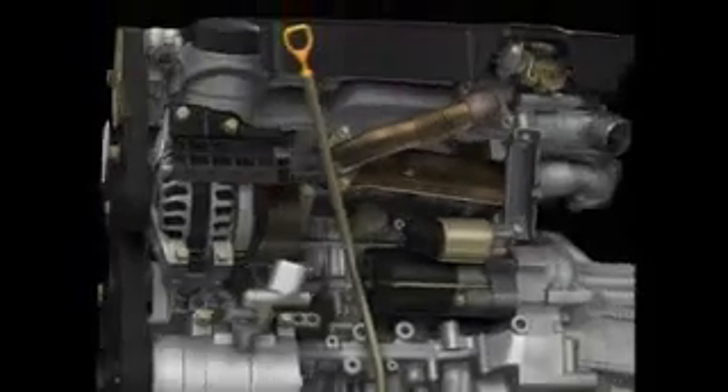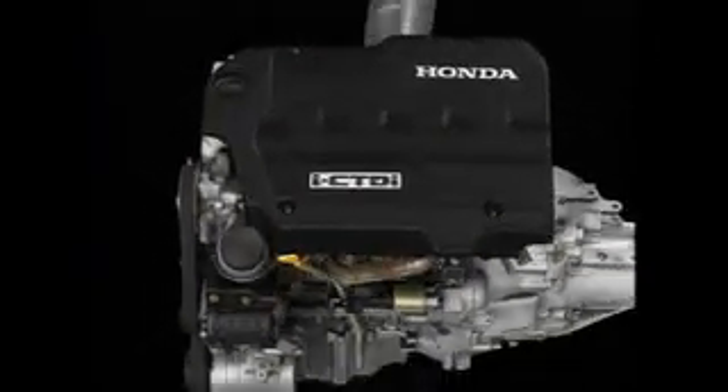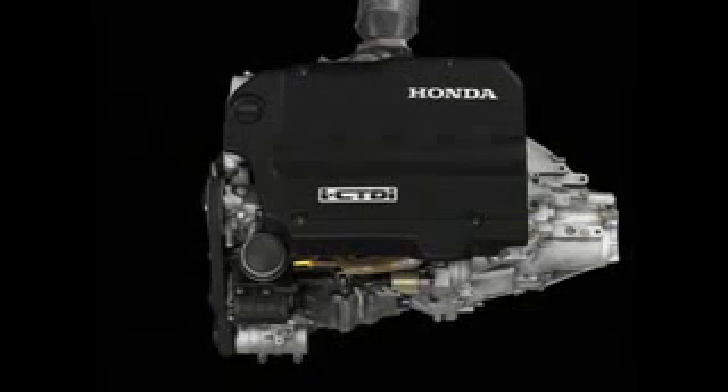In developing this new diesel, Honda pushed technological innovation to the limit at all stages, from design to control systems to production. The result is the new Honda 2.2-litre ICTDI — a state-of-the-art diesel engine.